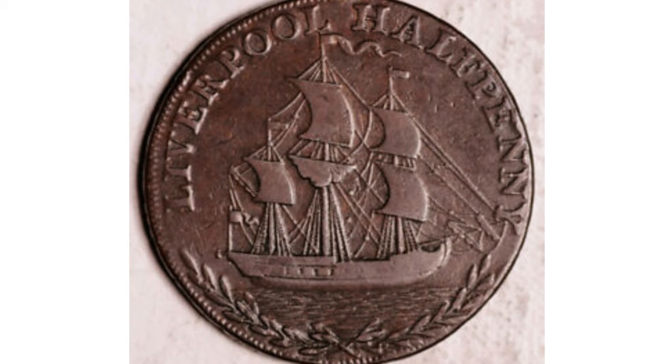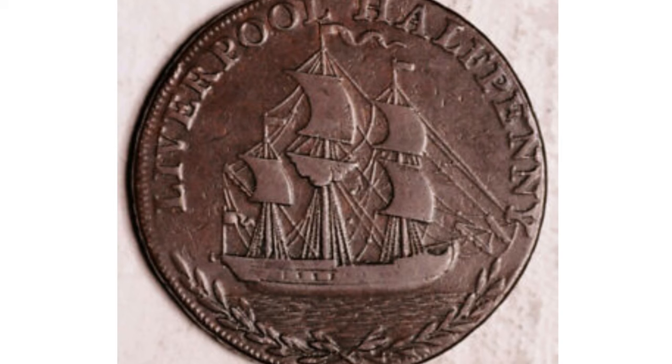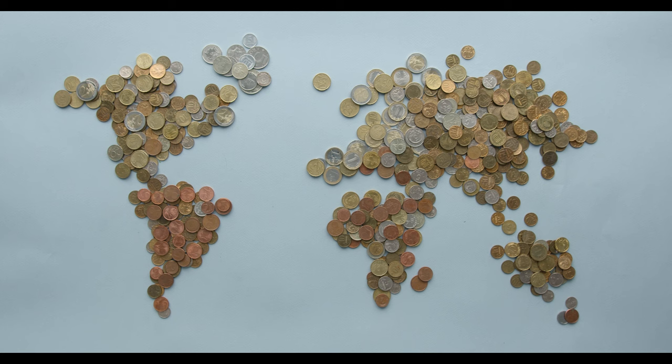As late as 1901, Joseph Lesher struck octagonal silver dollars in Colorado. From 1851 to 1900, many brief experiments with odd denominations were tried, all of which proved superfluous. A law of 1873 discontinued the silver dollar until political pressure from mine owners forced through Congress an 1878 act requiring the mint to buy two million to four million dollars' worth of silver monthly and coin the entire amount into silver dollars.